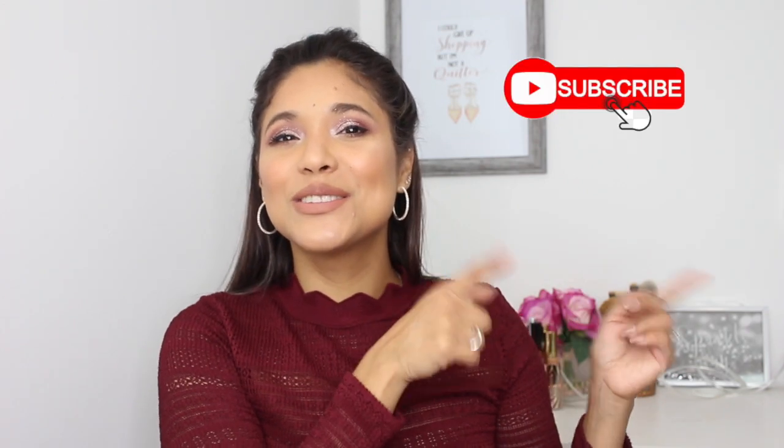That's it for today! I hope you enjoyed my favorites for the month of November. Let me know what you're doing for Thanksgiving if you're in the States — happy Thanksgiving to you and your family. Leave me comments below letting me know what you've been loving this month. Thumbs up this video if you enjoyed it, don't forget to subscribe for more beauty videos, and I'll see you in my next one!